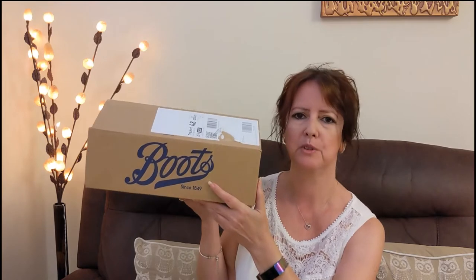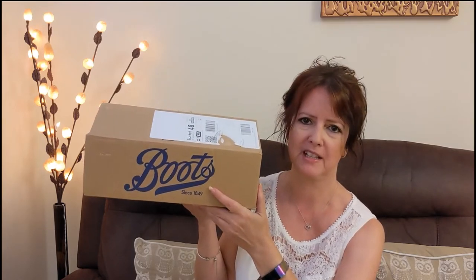Hello and welcome to my video. I ordered a gift set that was on special offer and I thought I would do a video to show you what it's like, just in case you're interested in it next year. It comes out every year and it's by Boots — it's called the Beauty Vault gift set, and it's a really good price so they tend to sell out really quickly.